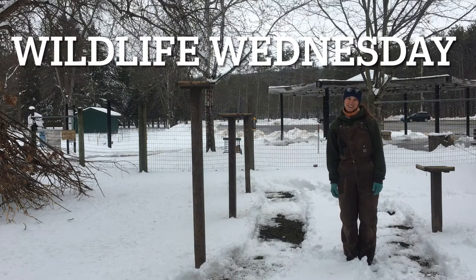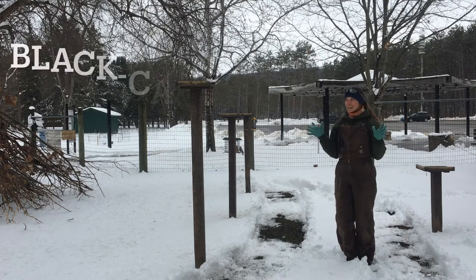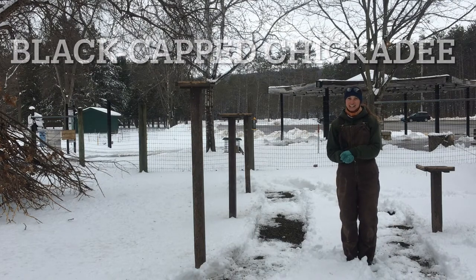Hi, we're back for another Wildlife Wednesday here at Oxbow Park in Zulman Zoo. My name is Clarissa, one of the naturalists here, and today we're going to be talking about a wild bird that we see at our feeders very frequently, and that is the black-capped chickadee.